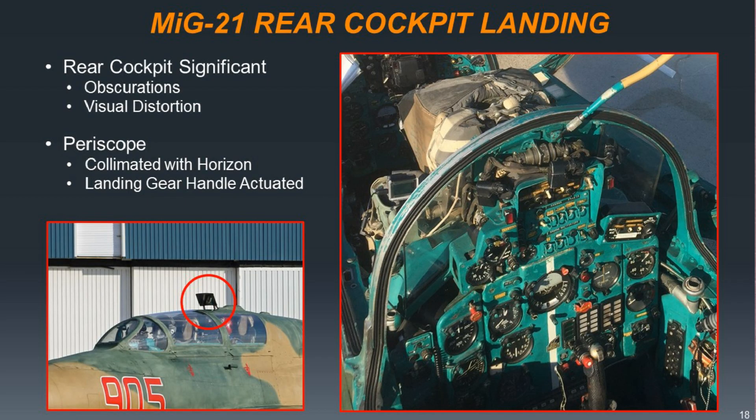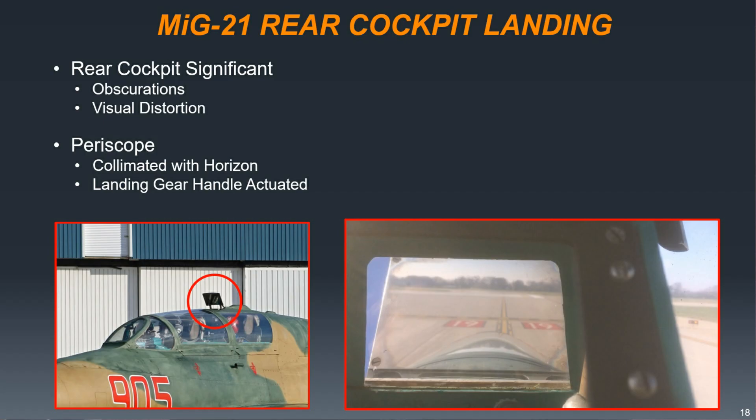Landing the airplane from the back seat — the Russians came up with a pretty creative way of handling this. There's no visibility out the front; you just can't see past the front cockpit over the nose to land. So they put a periscope on the airplane. When you lower the landing gear, the periscope extends and comes down in front of your face. I've landed the F-4, F-15, F-16, and T-38 from the back seat, and the MiG-21 was the easiest of all of them because you're just looking out the periscope — it's one-to-one, the lighting is perfect, and for the military overhead traffic pattern you never lose sight of the runway.